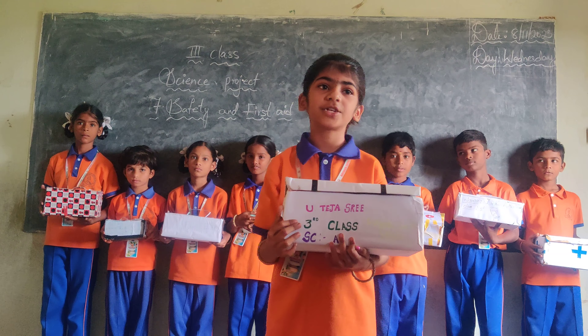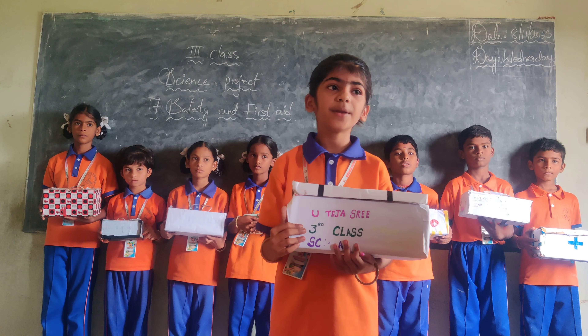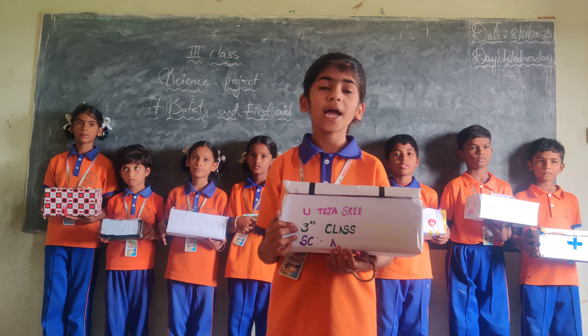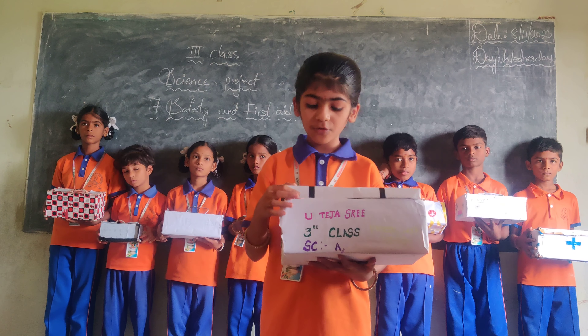Good morning. I am Kheer Chita. I am studying third class at Navajaya Vidyalayam at Marghul. I am explaining about the first aid box.